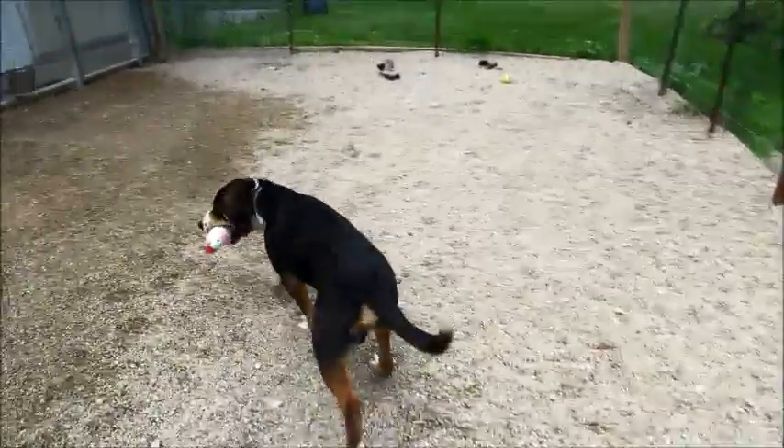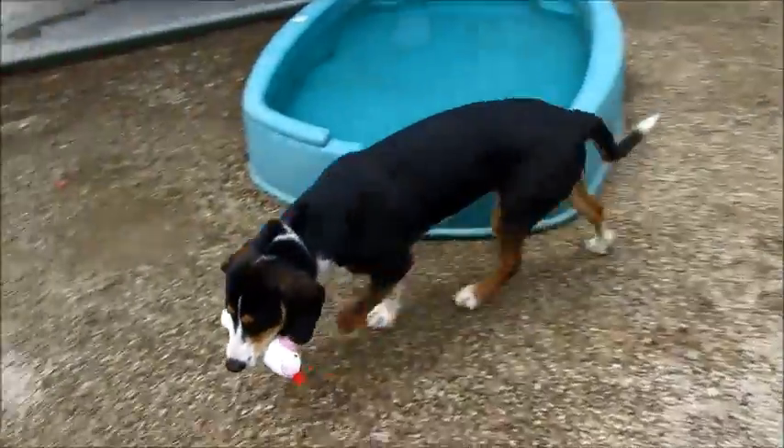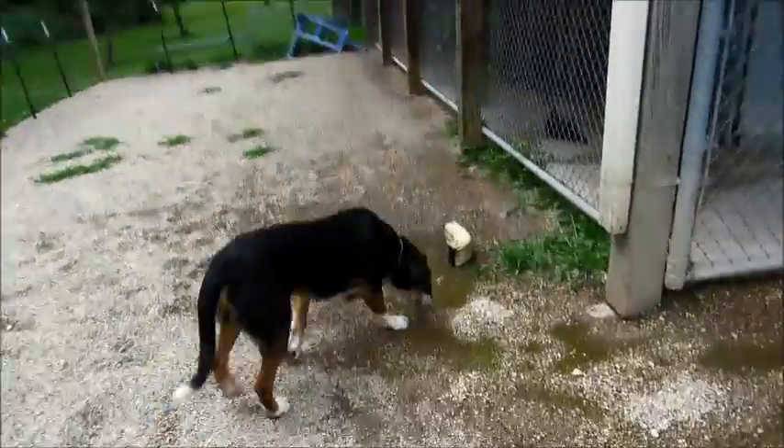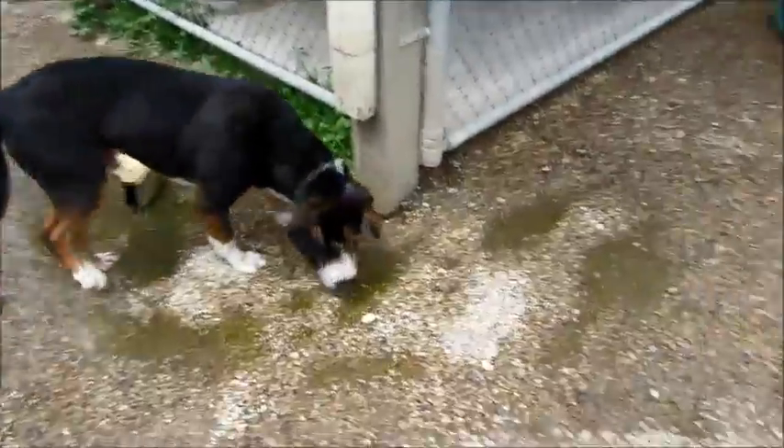He looks to be about 60 pounds, and he is only nine months old. I don't think he'll grow anymore — he's pretty much full grown. Maybe a little more. That's why he likes toys so much.